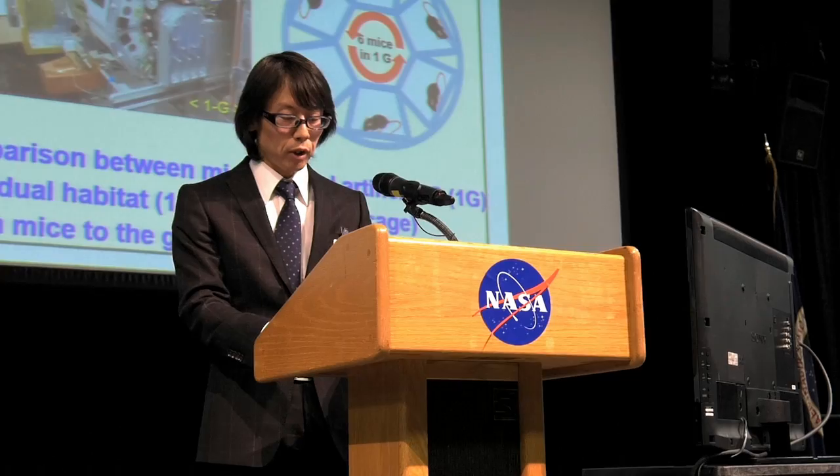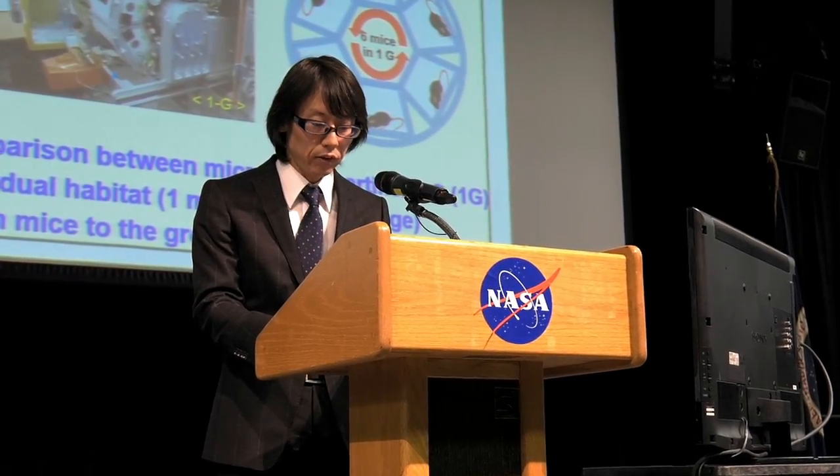Joining me now is the Chief Scientist for the International Space Station, Julie Robinson. Julie, you're here in town with us in Huntsville at the Payload Operations Center, and there's a working group going on. This is the chance for you guys to go face-to-face with those payload developers and researchers.